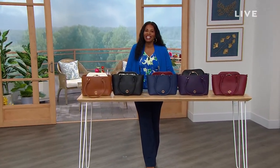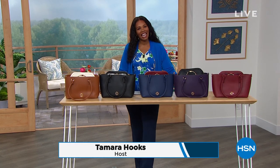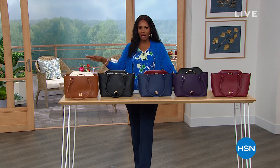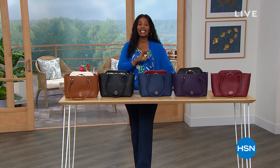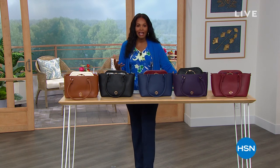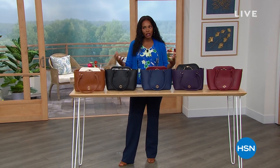Good morning and welcome to HSN. I'm Tamra Hooks, your host. It's still birthday month and we still have our big birthday bash going on with five flex all weekend long. But today is the last day of the weekend, which means it's the last day of five flex on everything. You can still get some really great products affordably, especially in these two hours because we've got clearance.